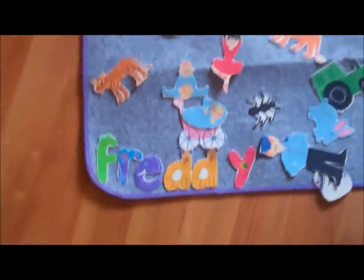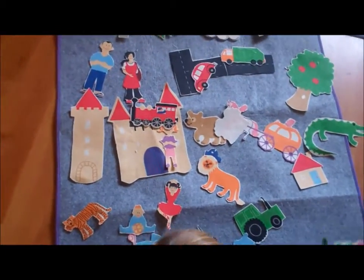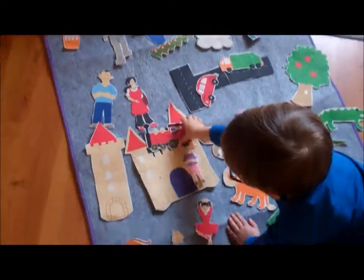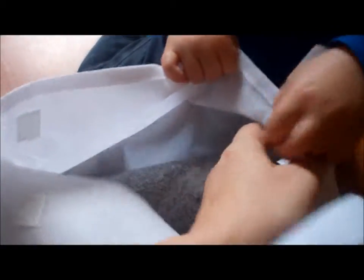This is three-year-old Freddy and here is the Simply Good Create a World Soft Imagination Game. Is this your special toy? Look, it comes in a really nice bag, so that would be really nice for taking away with us. And what's inside?